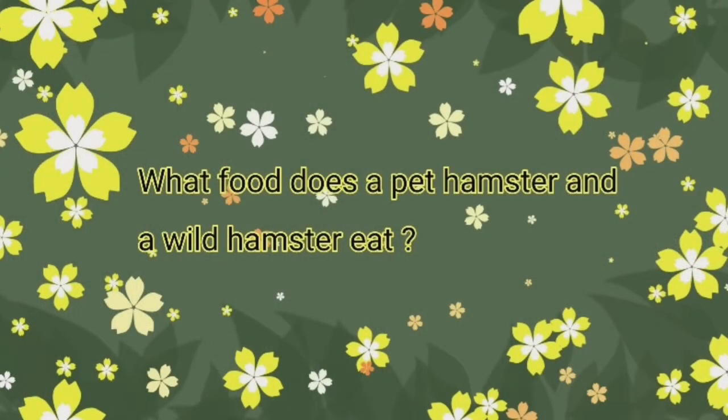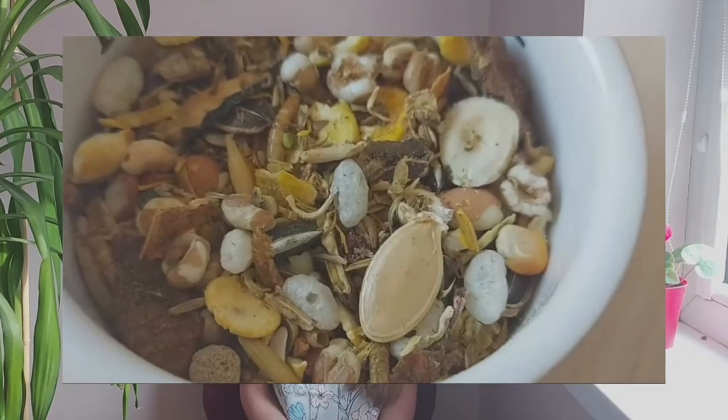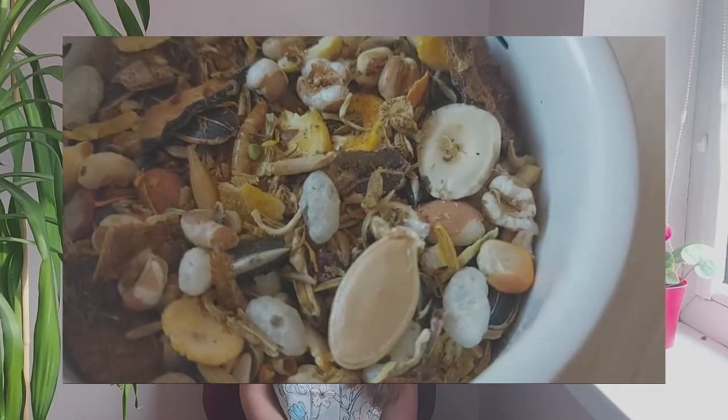What food does a pet hamster and a wild hamster eat? A pet hamster with a poor diet usually eats pellets, but they should eat food with a bigger variety. A wild hamster eats what is around their territory, which is usually seeds, grains, herbs, and different insects.